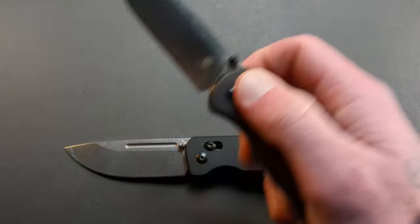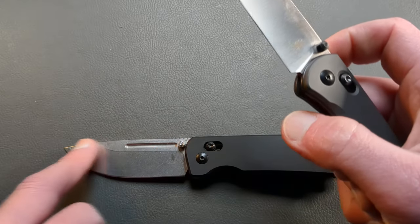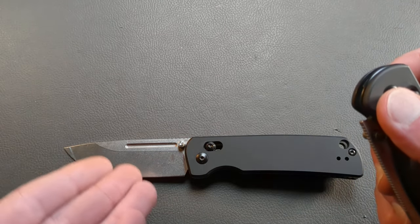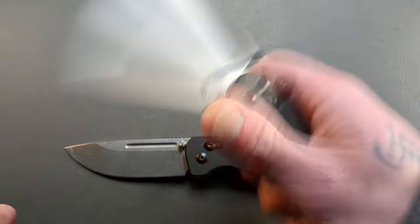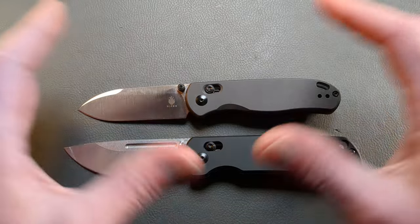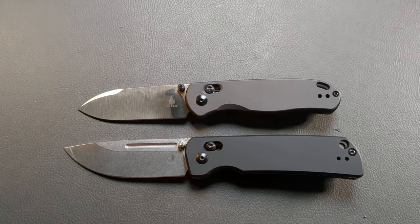The Dropbear here has the same strongest springs on the strongest setting and it feels close to the Escort, but I think that bigger, heavier blade really helps make it just a touch better. The Dropbear is right behind the Escort — kind of a one-two punch. I'm hoping other companies start getting really innovative with the crossbar lock, and we're about to jump into a company who is doing just that.